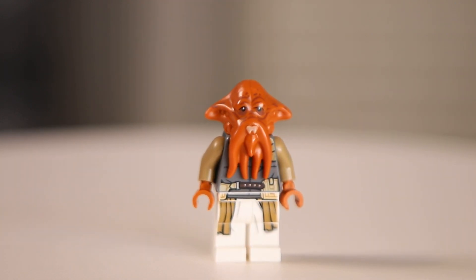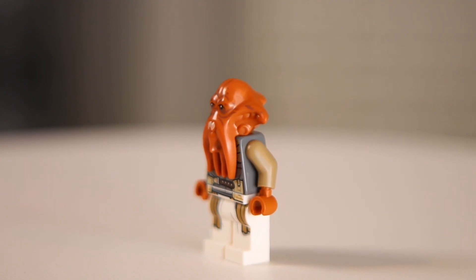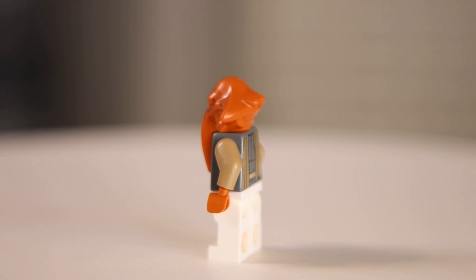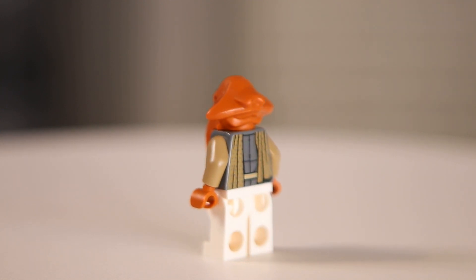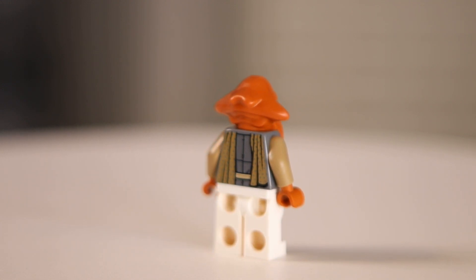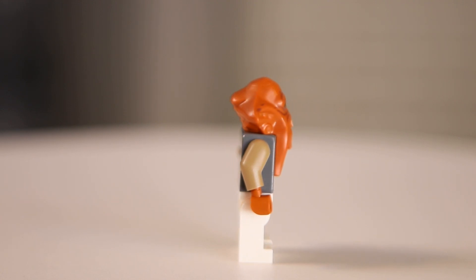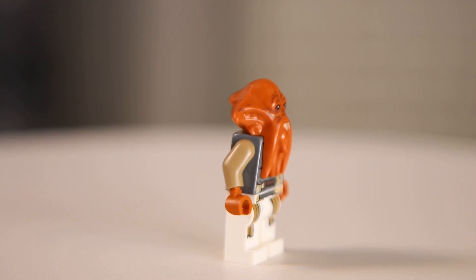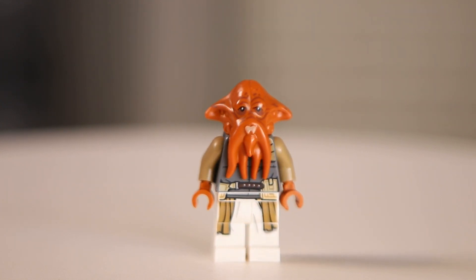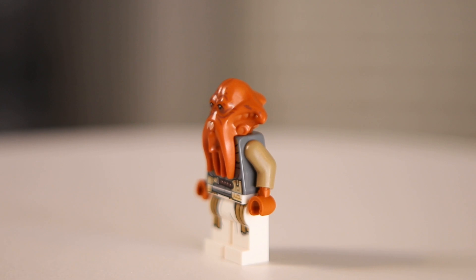At number 7, we have the Quarren minifigure. I'm most familiar with them from the Battle of Mon Cala in the Clone Wars. The biggest thing with this minifigure is the brand new head mold — it's always great when LEGO decides to make new aliens from Star Wars in minifigure form. I think this figure turned out looking fantastic. The torso and leg printing look really good, and the head mold is super detailed. This figure also works great if you're trying to collect a bunch of them, because you can pull the heads off and stick them on different torsos to make unique characters.